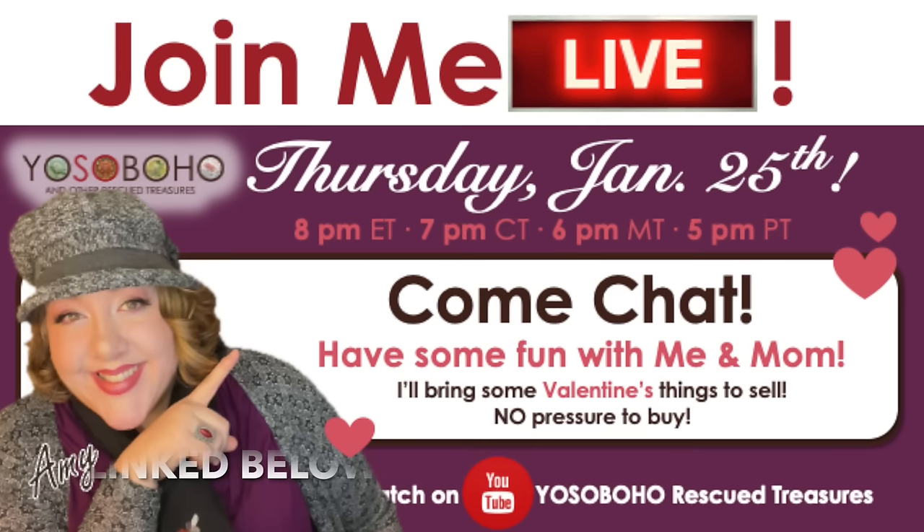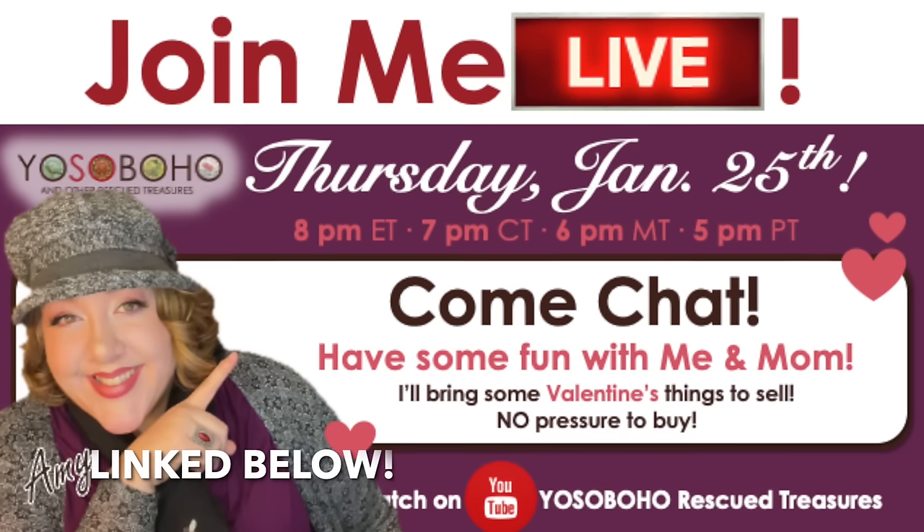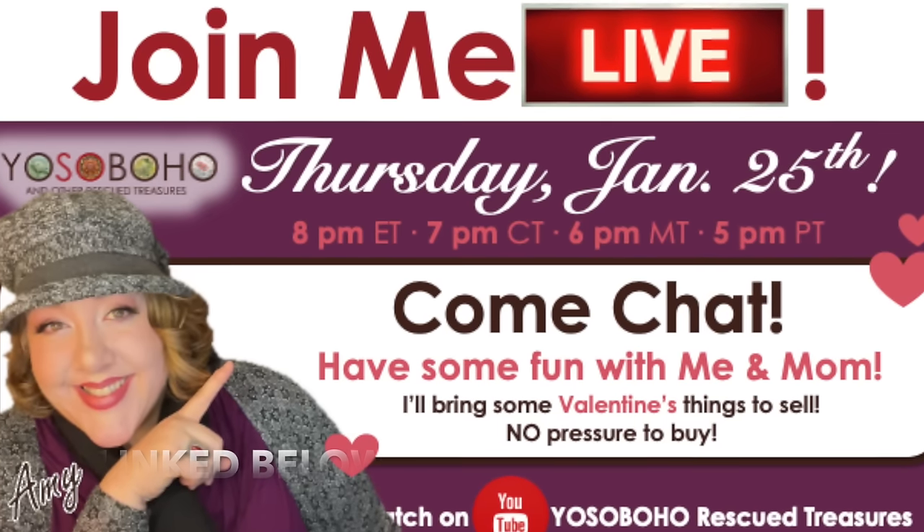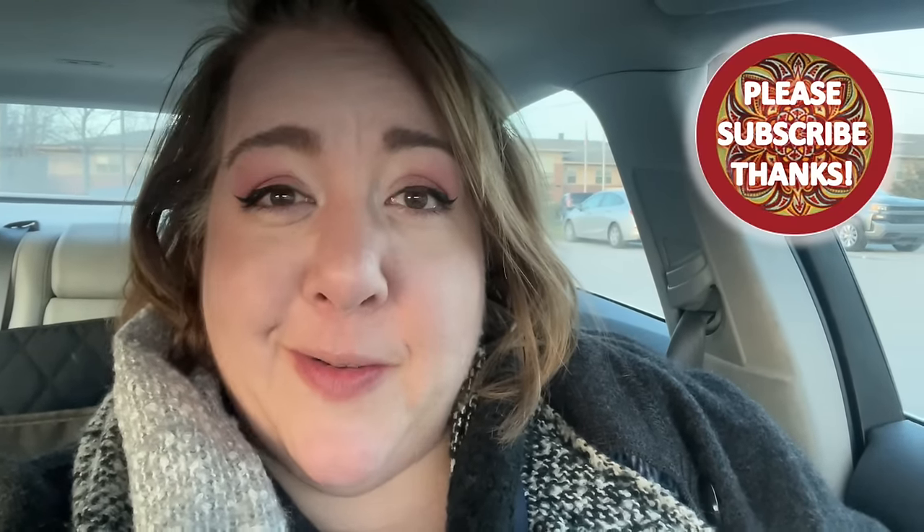Before we get started, don't forget this Thursday January 25th we will be live at 8 PM Eastern with some fun and a sale — I'm bringing some valentines, come join! Hey friends, it's Amy, owner and curator of Yo So Boho. I'm here at my local Talmage Goodwill. This is one of my pop-ins. I have about less than an hour to see what's in here. I've been over here a couple of times without the camera and found some really nice things, so I thought I better film today in case there's anything amazing.